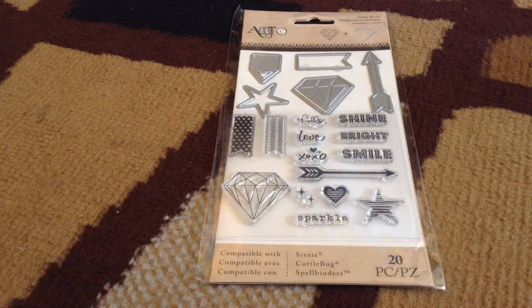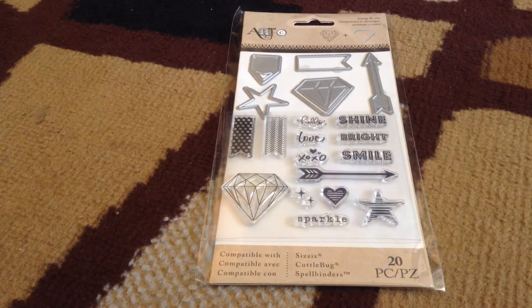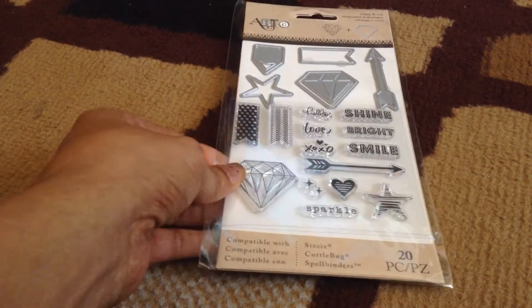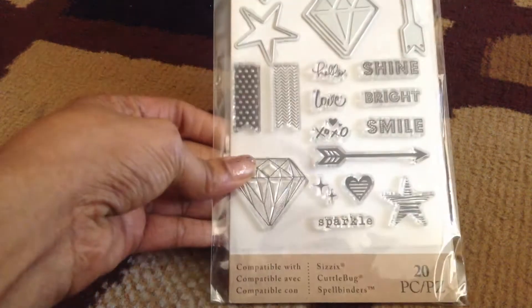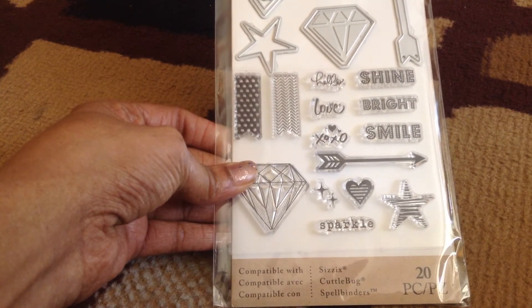Hi everybody, nice to see you again! I had a Michaels haul and I wanted to share with you these stamps I got — they're from Sizzix and they're a nice size for when you're trying to do some pens or pen pal letters. This is from Art and it has a few words and a lot of die cuts, so not bad.